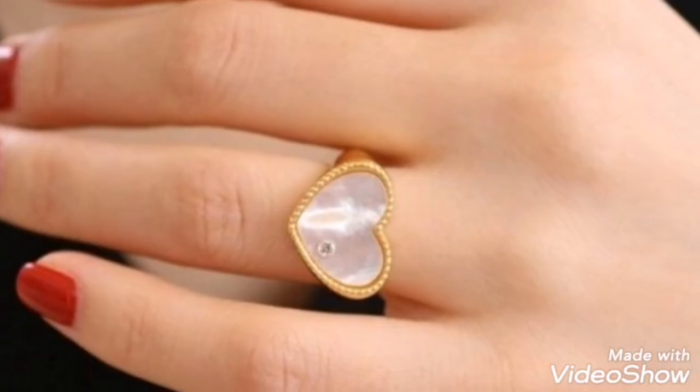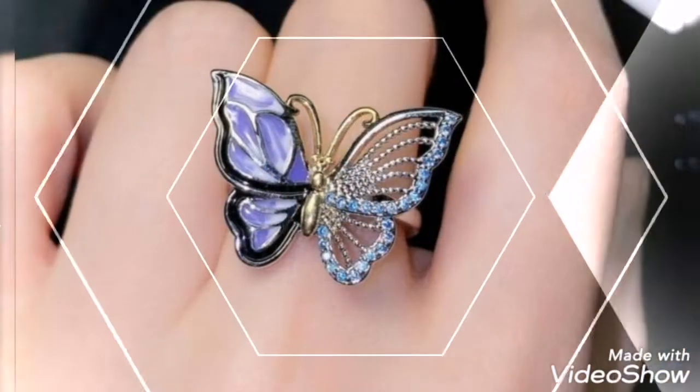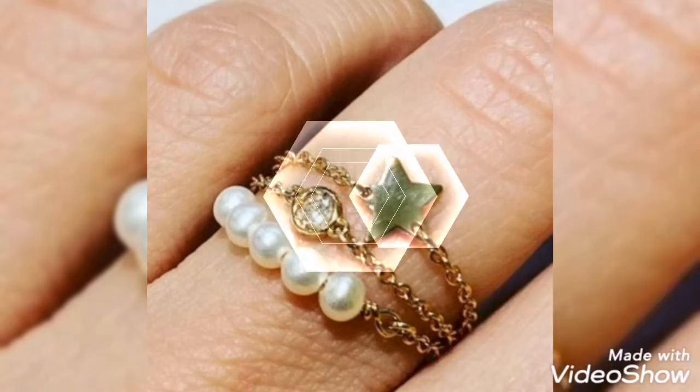Assalamualaikum friends. Welcome back to my channel Glamour Girl. How are you all? I hope you all are fine and always be happy. Inshallah taala. So friends,